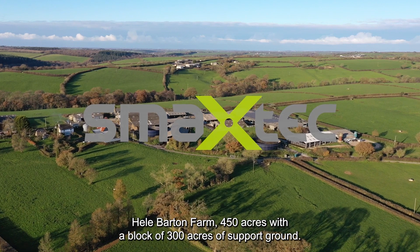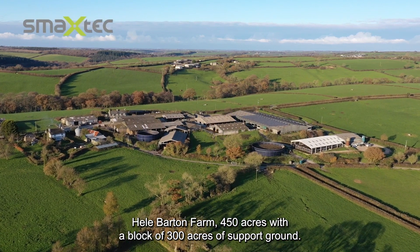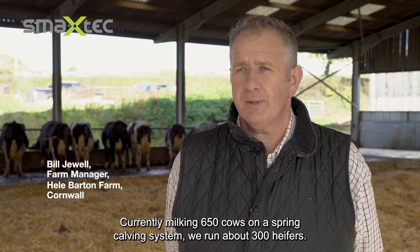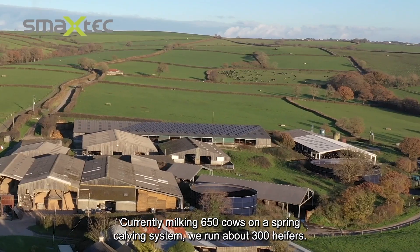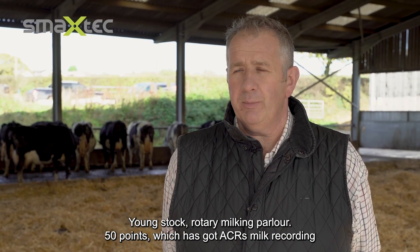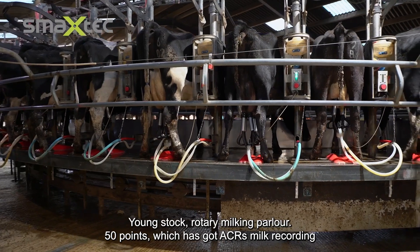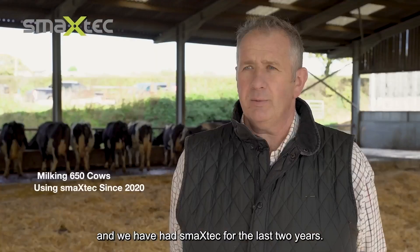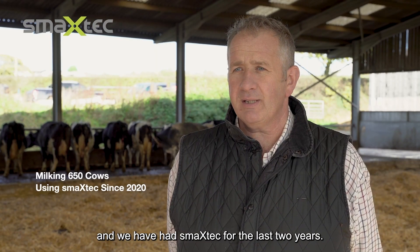Hill Barton Farm, 450 acres with a block of 300 acres of support ground, currently milking 650 cows on a spring calving system. We run about 300 heifers and young stock, with a rotary milking parlour — 50 point with ACRs, milk recording — and we've had SmackTech for the last two years.